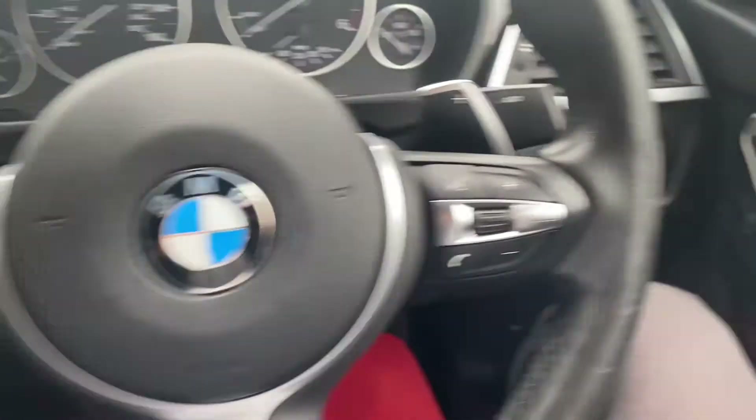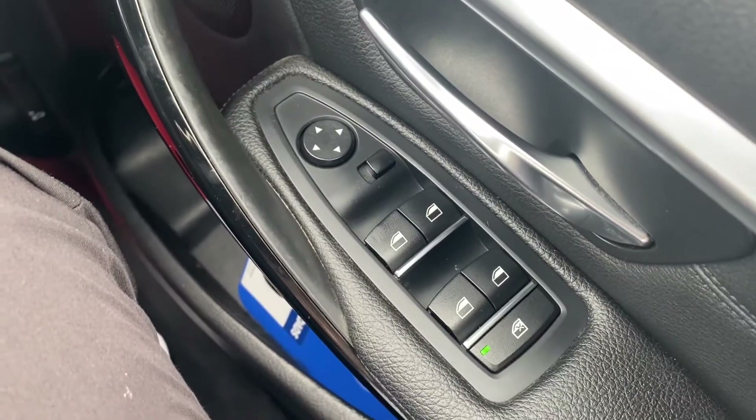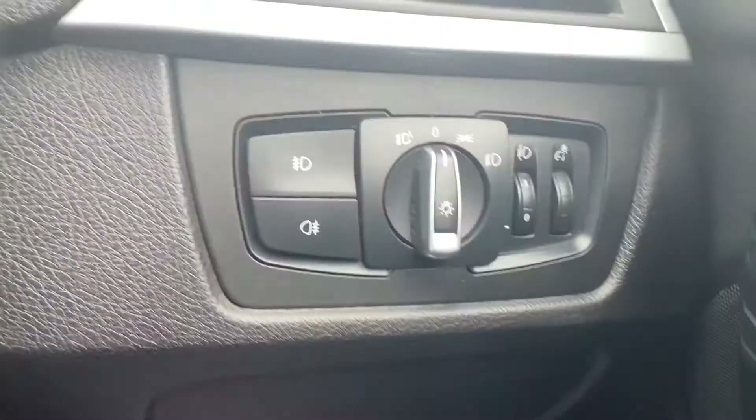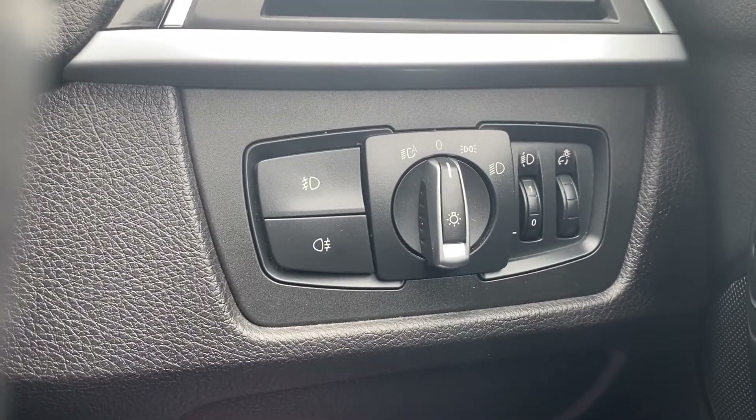Okay, now let's have a look at the interior. On the right hand side you'll have the electric switches for the front and the rear windows as well as the electric mirrors. Down to the right is where the automatic headlight switch is located.